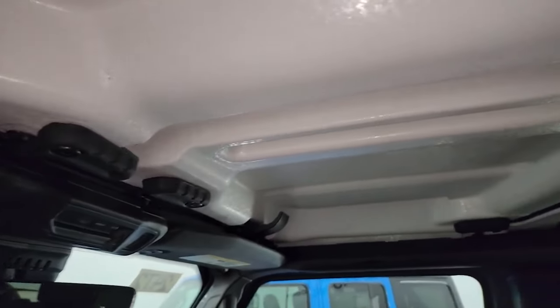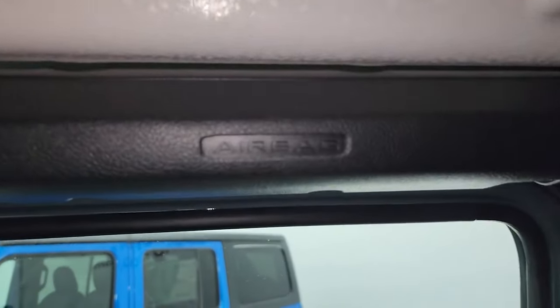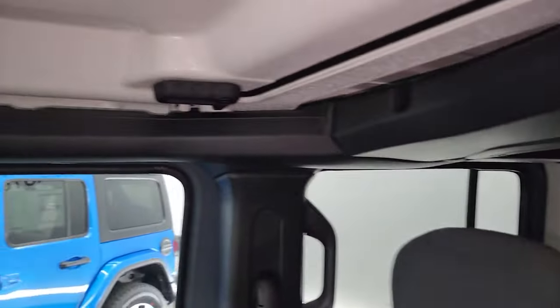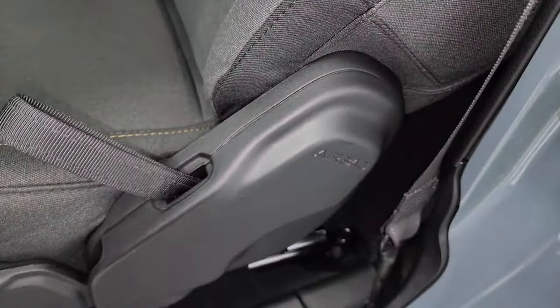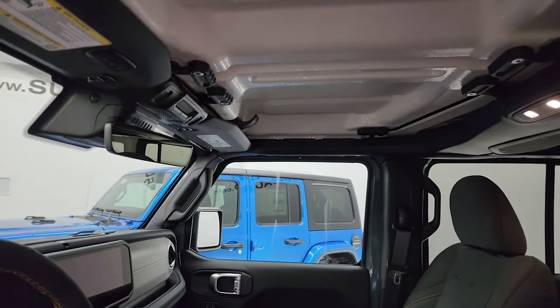The last big thing to go over is the interior on the top of the Wrangler. Nothing has changed on the hard top — everything works and operates exactly how it always did. But the one big thing that has changed, and it's a huge deal as a safety concern, is that they have now made side curtain airbags standard on the Wrangler, from the Sport package all the way to the Rubicon 392. The JKs used to not even have side airbags. The 2023 Wranglers do have side airbags standard, but they were just the seat-mounted airbags — not the side curtain. Now they have side curtain airbags standard. Way to go, Jeep.